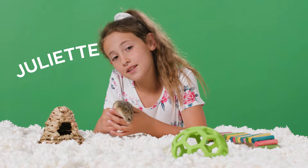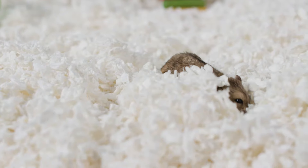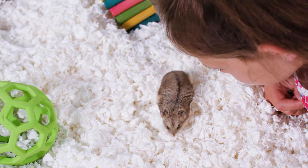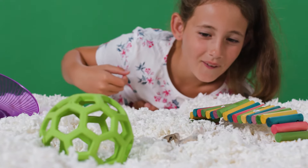Hey there, I'm Juliette and this little guy is my friend Ollie. Hamsters make the sweetest pets. They're really playful and love to make tunnels in their bedding. They're easy to care for, especially with Carefresh bedding.